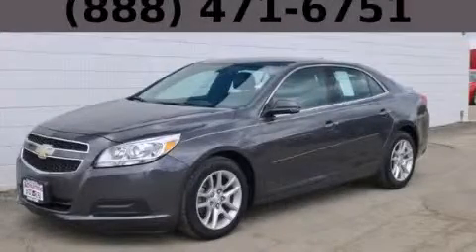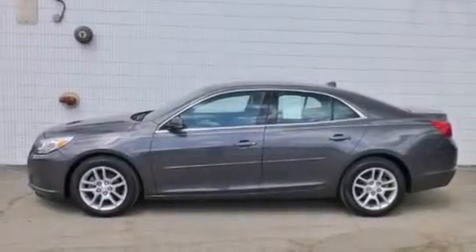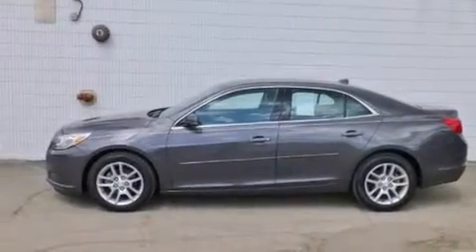This is a 2013 Chevrolet Malibu. It features a 2.5-liter, four-cylinder engine and an automatic transmission.